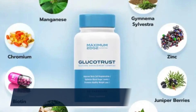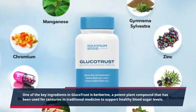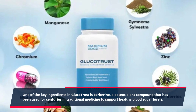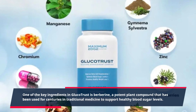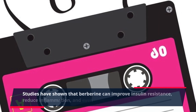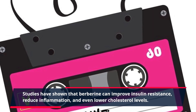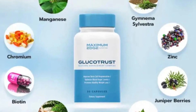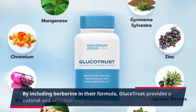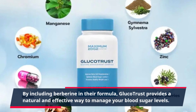One of the key ingredients in GlucoTrust is berberine, a potent plant compound that has been used for centuries in traditional medicine to support healthy blood sugar levels. Studies have shown that berberine can improve insulin resistance, reduce inflammation, and even lower cholesterol levels. By including berberine in their formula, GlucoTrust provides a natural and effective way to manage your blood sugar levels.